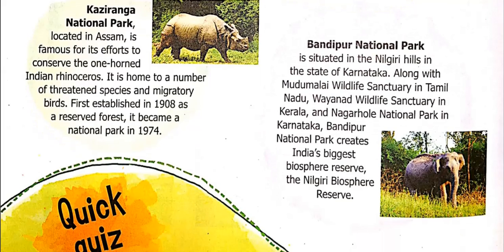Bandipur National Park is situated in the Nilgiri Hills in Karnataka. Along with Mudumalai Wildlife Sanctuary in Tamil Nadu, Wayanad Wildlife Sanctuary in Kerala, and Nagarhole National Park in Karnataka, it forms India's biggest biosphere reserve — the Nilgiri Biosphere Reserve. Bandipur National Park creates this largest biosphere reserve and has the biggest forest area.